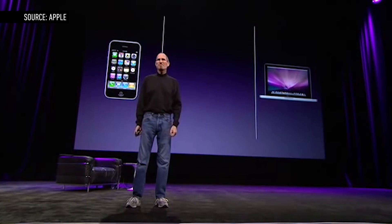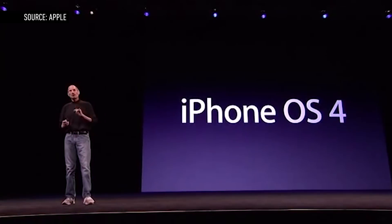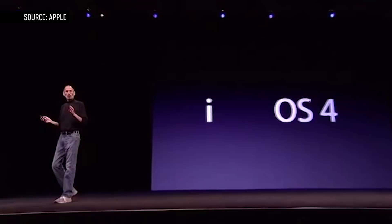Version 3.2 brought iOS to Apple's newest device, the iPad. June 2010 marked a major turning point for the iPhone legacy, if only because they changed the name of the operating system to iOS.